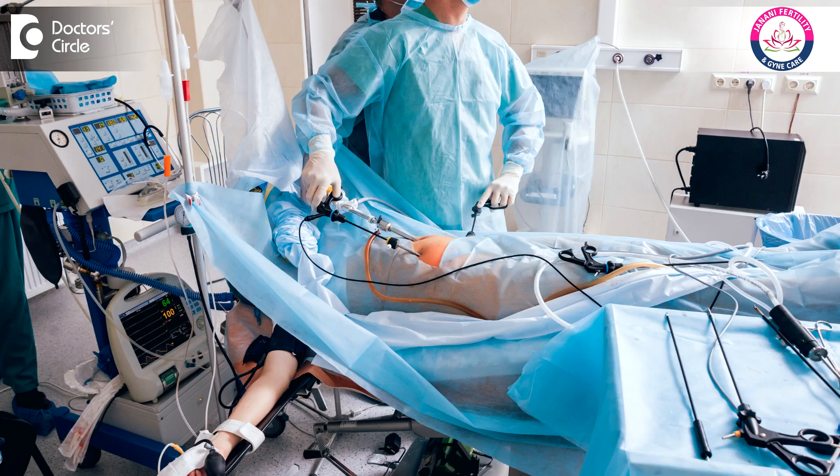Once we have identified a tubal blockage on HSG, is it permanent? No. The next treatment is to go for a laparoscopy — we make a small hole at the abdomen, insert a camera, visualize the tubes, and correct the tubal blockage. First we must confirm whether we are able to clear this block or not.